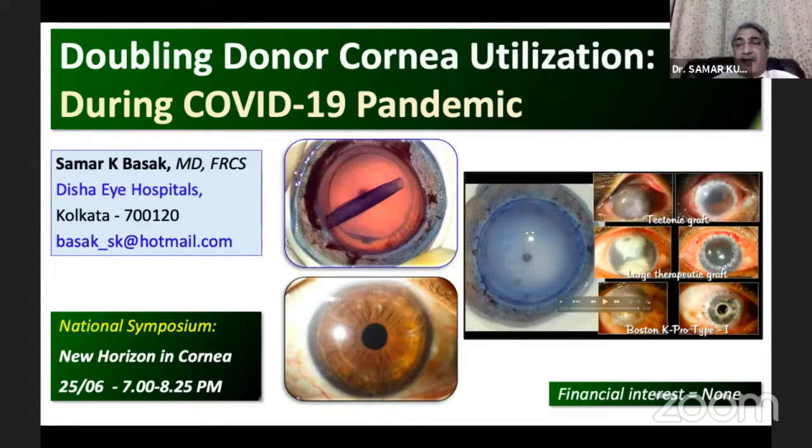My talk is on doubling the corneal utilization during the COVID-19 pandemic. I do not have any financial interest.